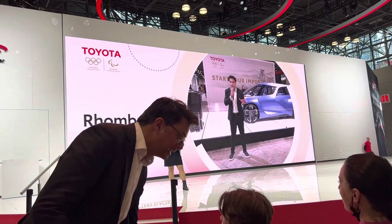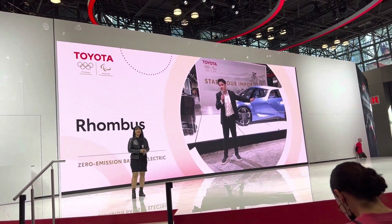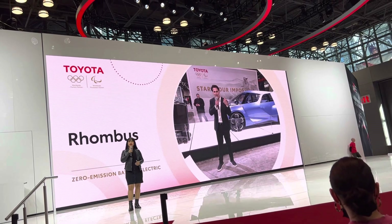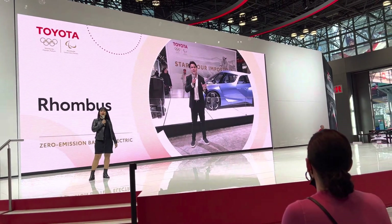You're going to find some cool concept cars and some battery electric vehicles. Check this one out — this is the Toyota Rhombus, a battery electric concept vehicle from Toyota, targeted specifically to people born after 1990, like me. My favorite part about the Rhombus is inside: the driver's seat swivels around 180 degrees to face the rear.